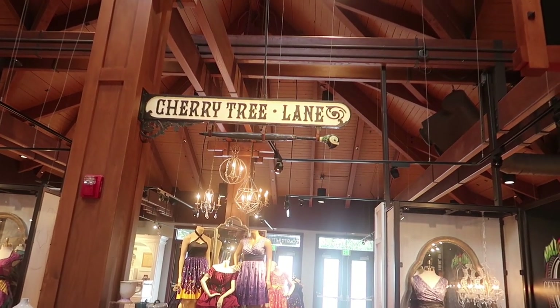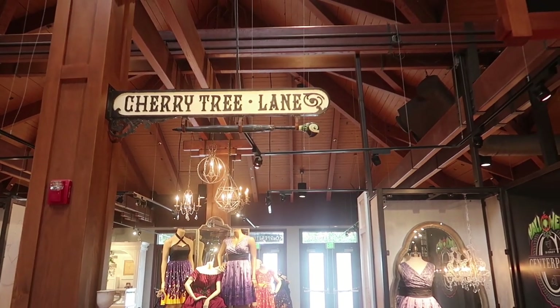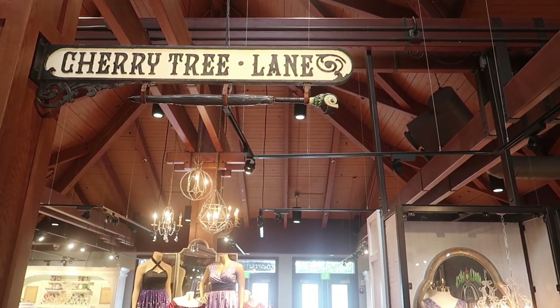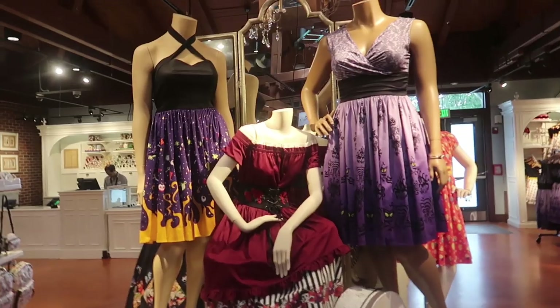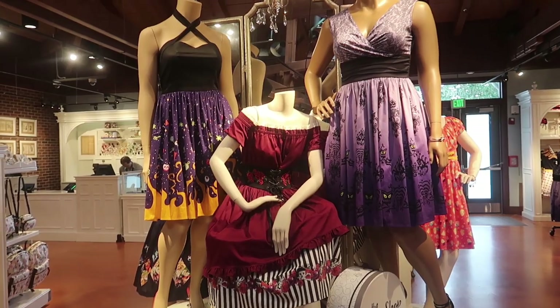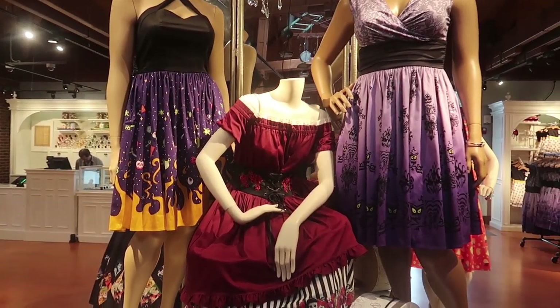Today I'm here to do a full store tour, which we haven't done in a long time, of Cherry Tree Lane — and I never noticed the umbrella there, that's cool. It looks like they have all their Halloween-themed dresses on display right now with it being the Halloween party and Halloween time.